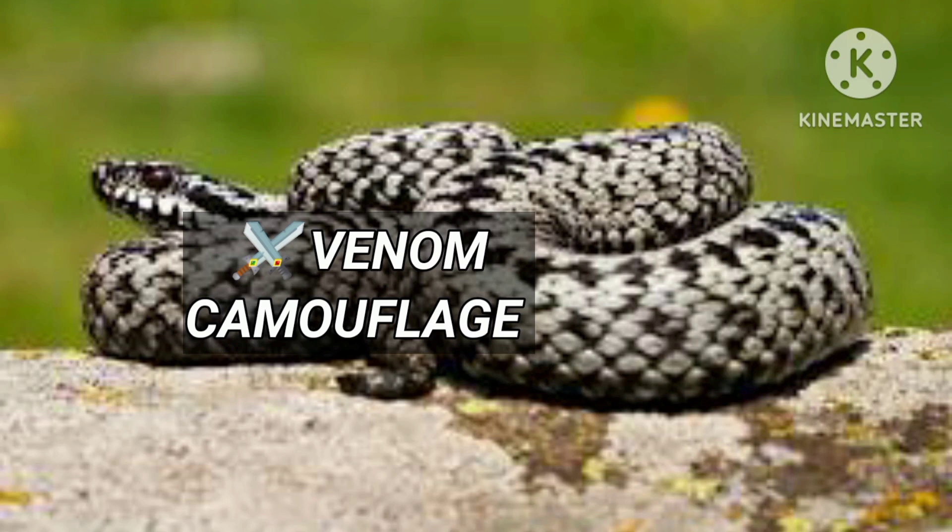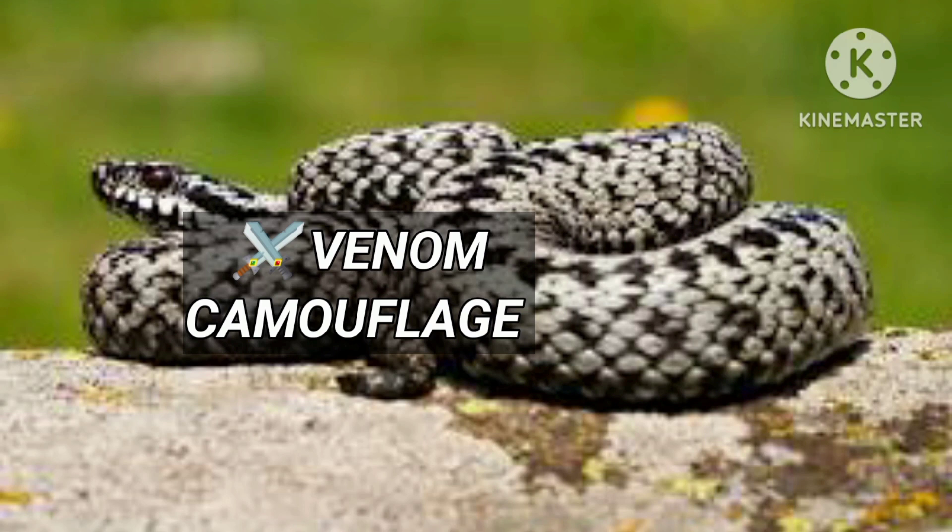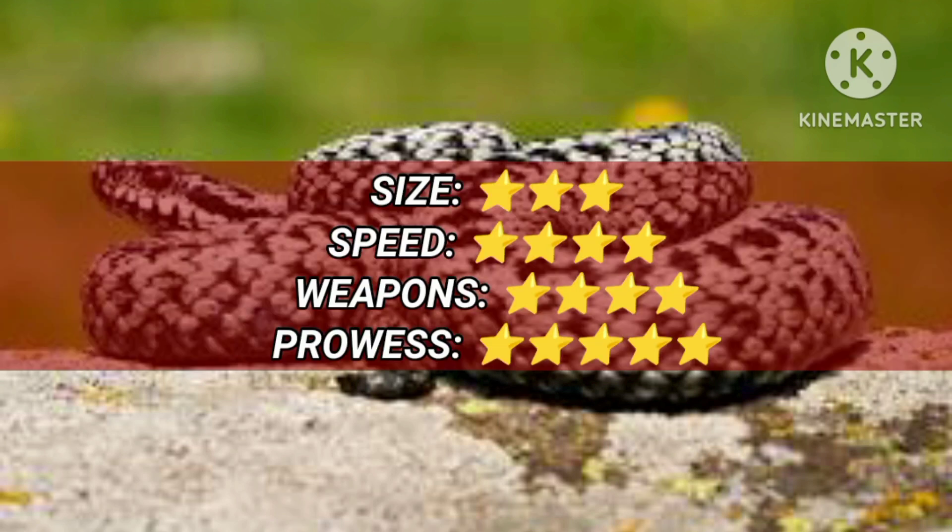It's a small snake which is 60 cm long. It strikes at impressive speed, and its fangs deliver potent venom.